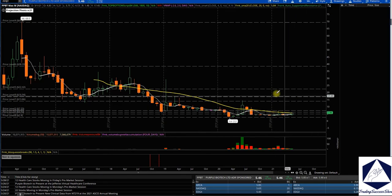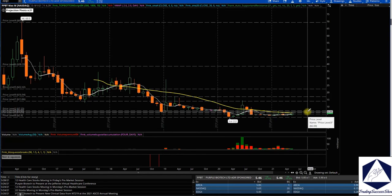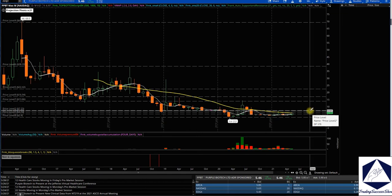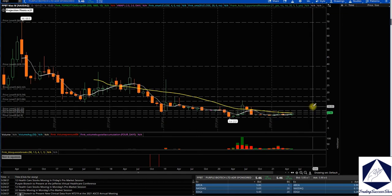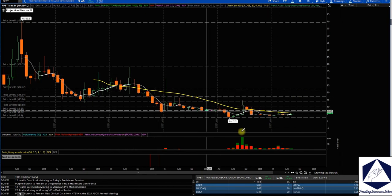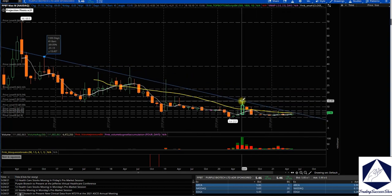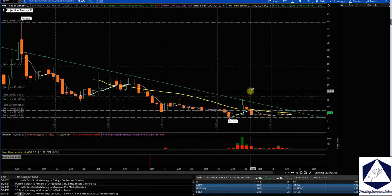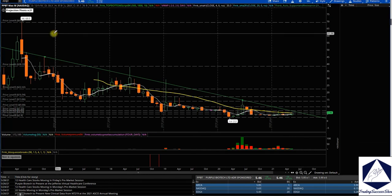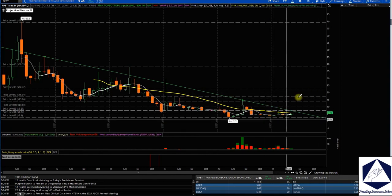The next level I'm expecting is $6, and then $7. If we can break the $7 spot, we could run up to $10 and then $13.81 on PPBT. Overall, I'm looking for this monthly trend break on the name. Keep an eye on PPBT — I like the stock and will be watching for more volume to come in.